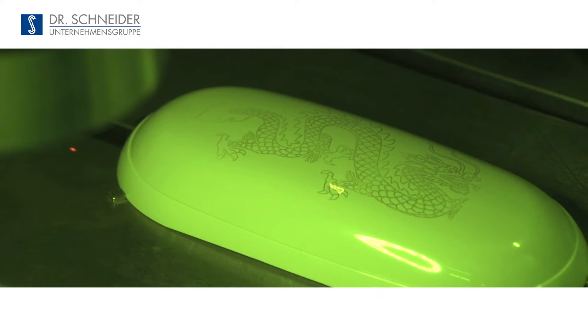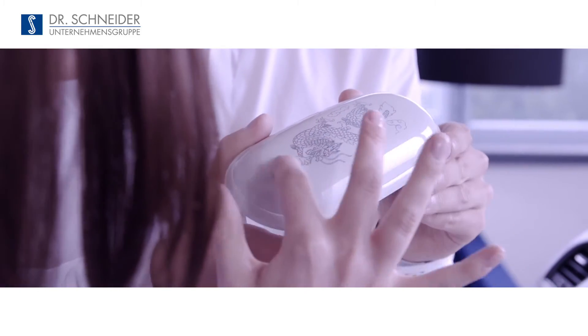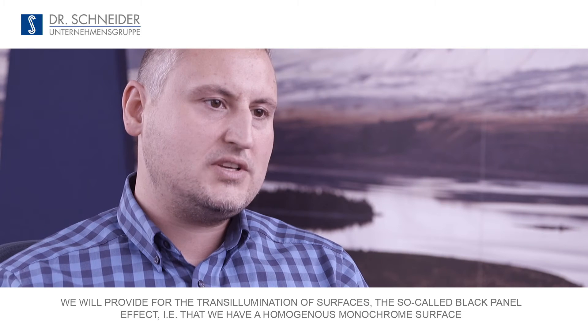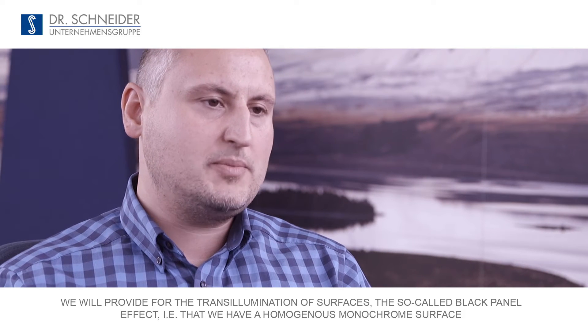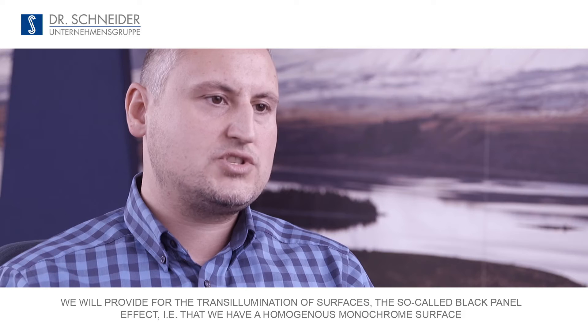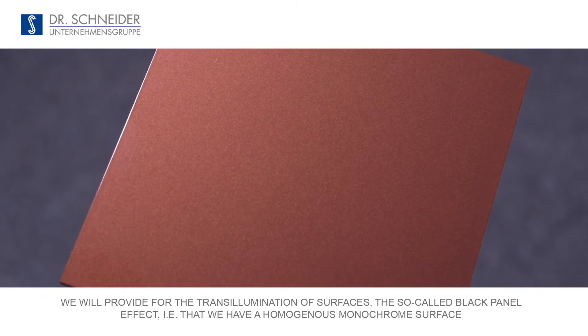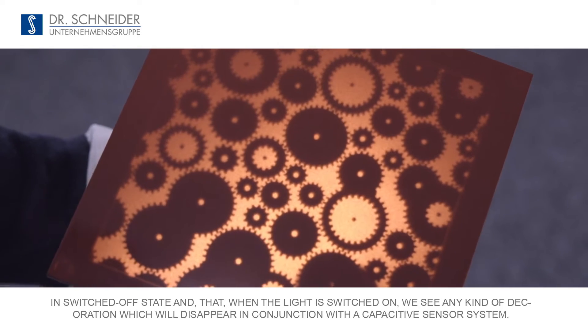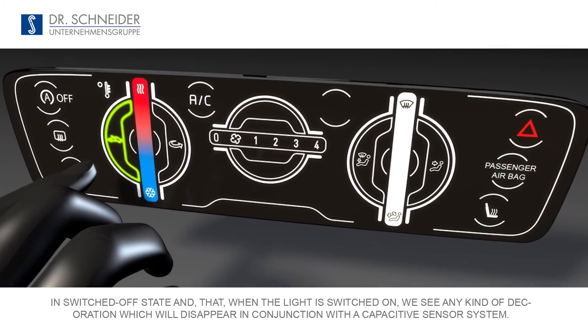The laser technology, by means of which we bring an individualized design into the vehicle, plays an important role. The design of the surfaces is getting more and more exciting. In the future, when we bring the chrome-ersatz-lack into the car, we achieve a black-panel effect for lighting — a homogeneous, uniform surface — with decorations or buttons that are also connected with a capacitive sensor.